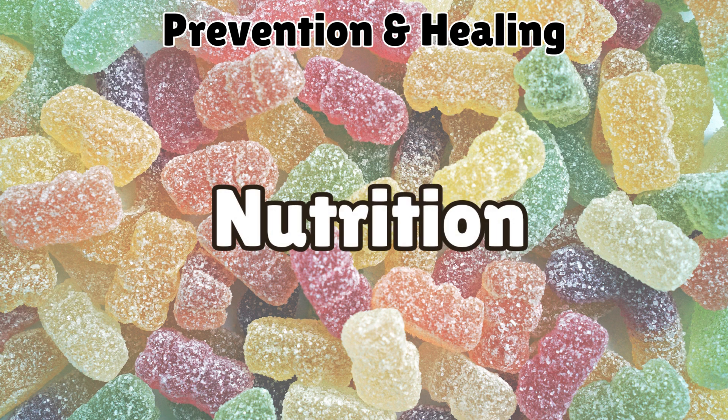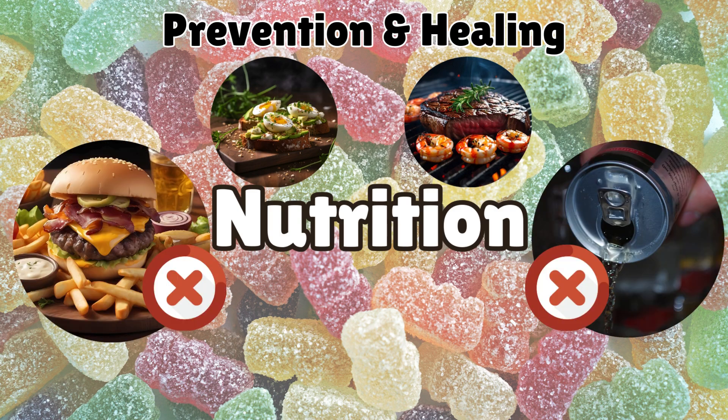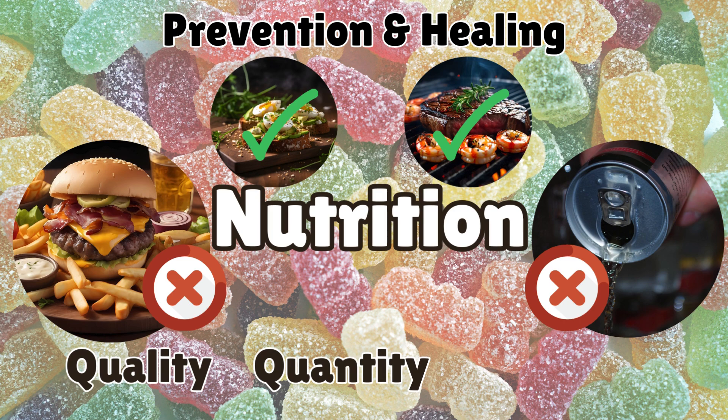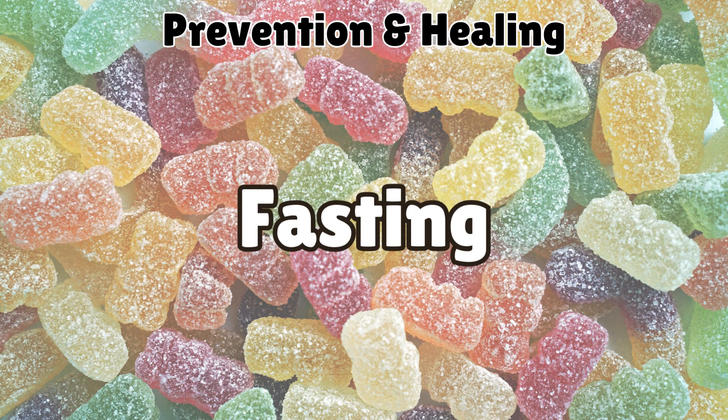Let us now move on to prevention and healing strategies. Good nutrition is fundamental to preventing and healing chronic conditions. Three key principles: first, quality — choose whole natural foods and completely eliminate ultra-processed, artificially altered, or engineered products. Second, quantity — eat when you're hungry, stop when you're full, and avoid overeating. Third, frequency — stick to main meals and avoid snacking to allow insulin levels to stabilize.